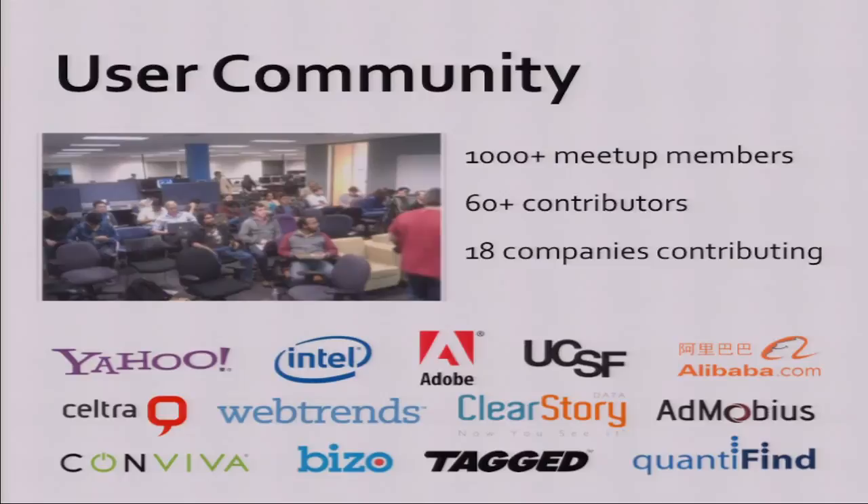The project is open source and we're very fortunate to have a quickly growing community. We have a meetup in the Bay Area every month with over a thousand members. Over 60 developers have contributed code — most contributors are from outside UC Berkeley, with maybe 15 people at UC Berkeley working on the project. And 18 different companies have contributed code. In the past year especially, it's really taken off as something people are using in industry.